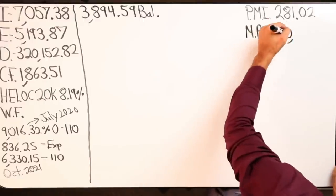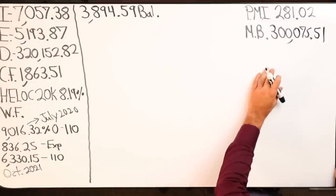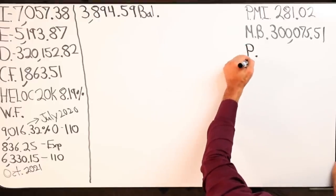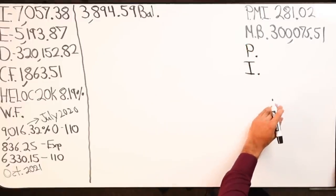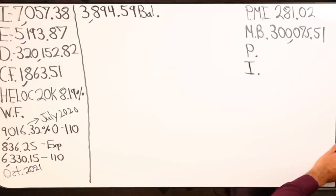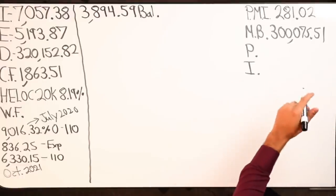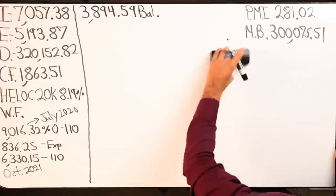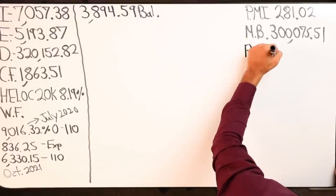Mortgage balance is $300,075.51. The monthly payment is $2,062.62. Do you know what goes towards principal and interest? There's a lot of interest. This loan is barely a year old. I don't have those exact numbers right now, but when I made that $10,200 chunk I saved about $12,000 on interest.